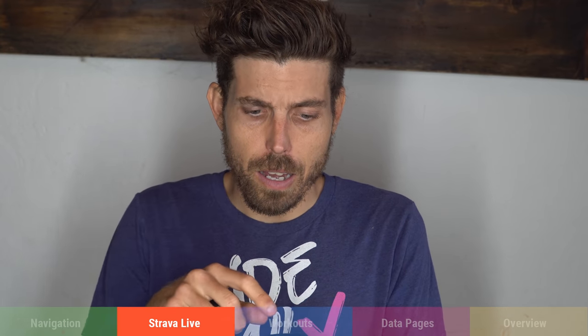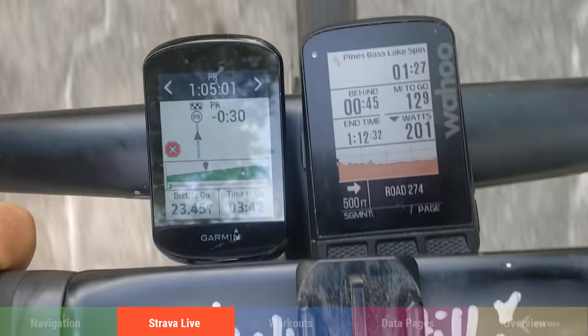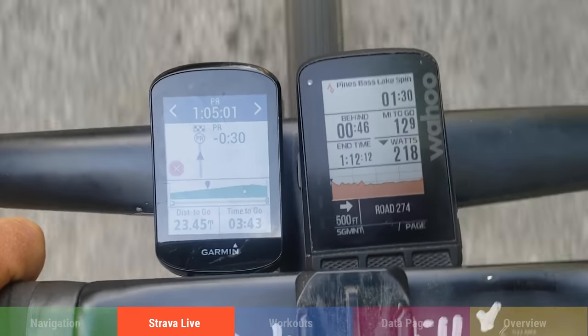When I hit my first Strava live segment, the Wahoo automatically kicked in, showing a cool profile with my position, elevation, power, and lap power — all customizable through the app. The Garmin did nothing, and I was frustrated. It turns out you have to manually select the segment on the Garmin, though maybe there's a setting to auto-trigger them. What was cool on the Garmin is that it gave me a little map with turn-by-turn directions to the start of the selected segment.